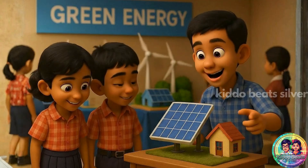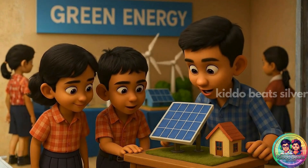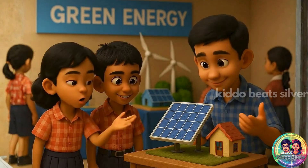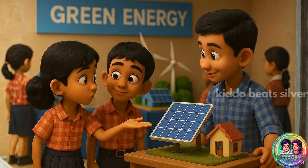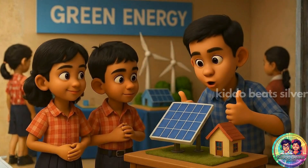Whoa, windmills and solar panels! Shailima, look. This model shows how sunlight turns into electricity. Solar cells absorb sunlight and convert it into energy. Great project — very useful for future clean energy.